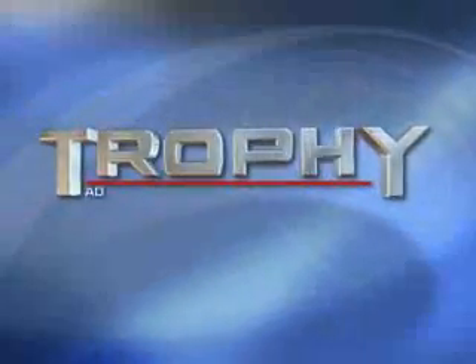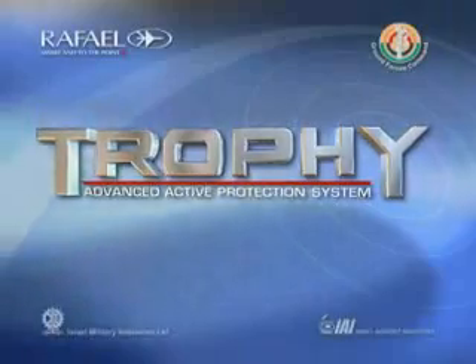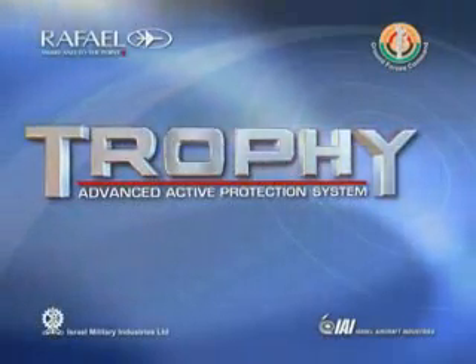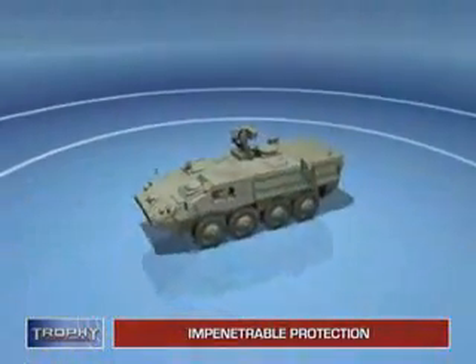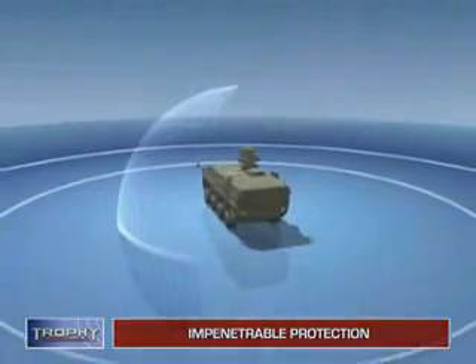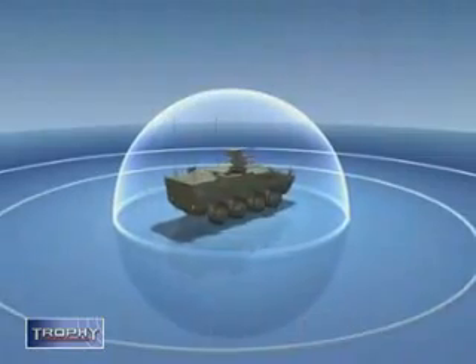Introducing Trophy, Rafael's proven active protection system. Combining smart detection and advanced hard kill technologies, Trophy creates an impenetrable shield around fighting vehicles.